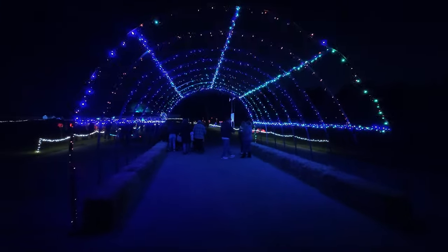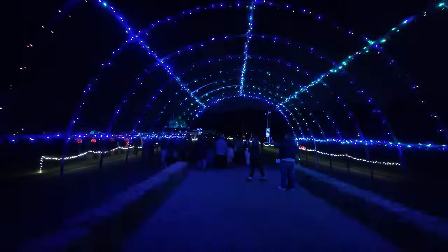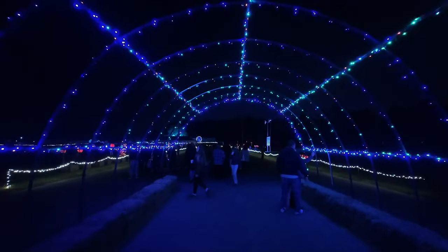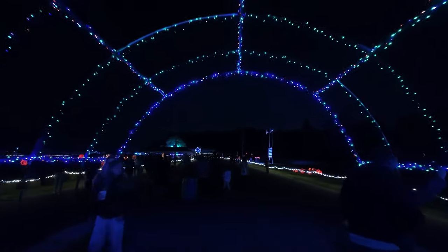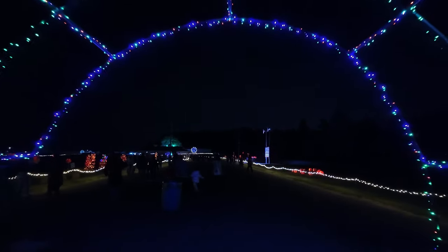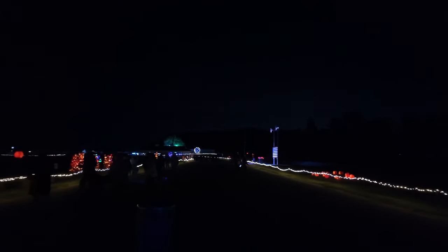We have our light tunnel - the first one of the season. I always enjoy these. Good light tunnels are really cool. We've got pumpkins on both sides - see the orange over there, and there's some here on posts. Let's go check these out.